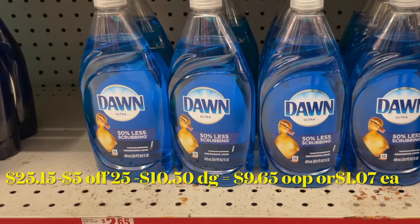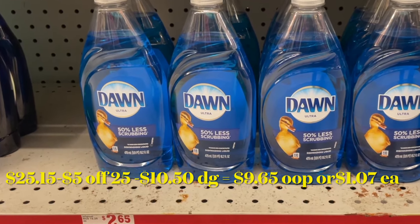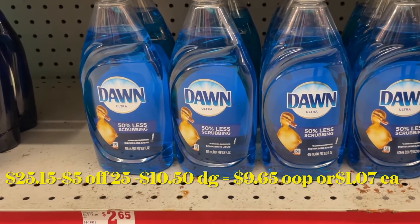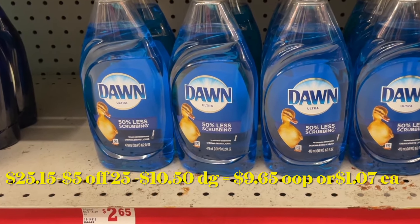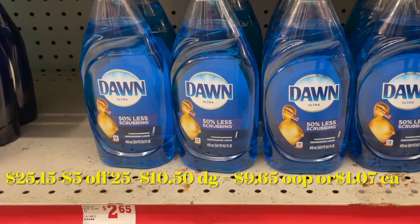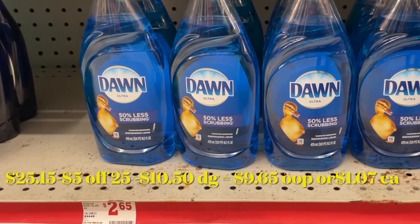Amigas, ahí están las opciones que les compartí. Acuérdense que solamente es para mañana en la tienda de Family Dollar. No se les olvide darle me gusta a este video si les gustó por lo menos una opción de las que les compartí. También no se les olvide seguirme en mi TikTok, ya que ahí les comparto ofertas solamente en español. Eso es todo por ahora — gracias por ver y los veré en el próximo video. ¡Adiós!